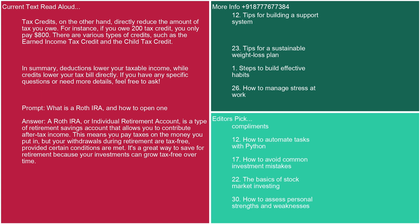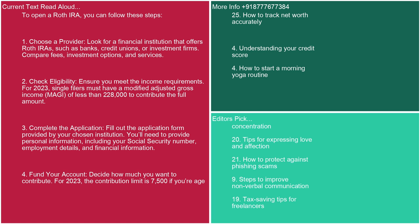Prompt: what is a Roth IRA and how to open one? Answer: A Roth IRA (Individual Retirement Account) is a type of retirement savings account that allows you to contribute after-tax income. You pay taxes on the money you put in, but your withdrawals during retirement are tax-free, provided certain conditions are met. It's a great way to save for retirement because your investments can grow tax-free over time. To open a Roth IRA: 1. Choose a provider — look for a financial institution offering Roth IRAs (banks, credit unions, or investment firms) and compare fees, investment options, and services. 2. Check eligibility. Ensure you meet the income requirements. For 2023, single filers must have a modified adjusted gross income (MAGI) of less than $228,000 to contribute the full amount. 3. Complete the application. Fill out the application form. You'll need personal information including your social security number, employment details, and financial information.